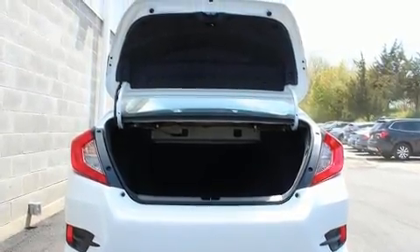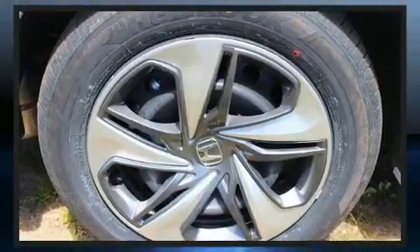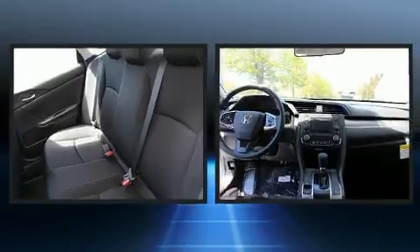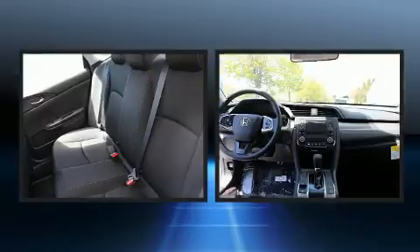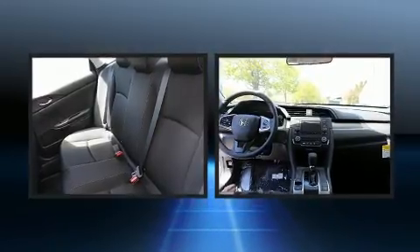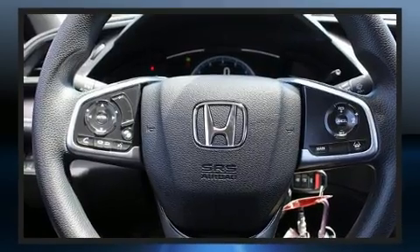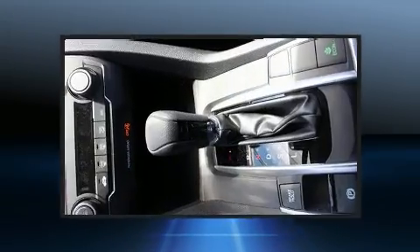It's equipped with tons of terrific amenities, but it won't break your budget, such as remote keyless entry, a trip computer, fully automatic headlights, lane departure warning, and power windows. Audio features include an AM-FM radio and four well-positioned speakers.